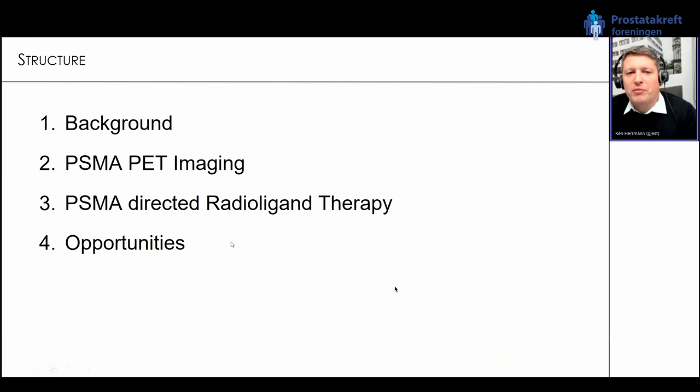My talk is structured into four parts. I want to give you a little bit of background information on theranostics and specifically PSMA-directed theranostics. Then we focus on PSMA PET imaging — what is approved and how it is reflected in the guidelines. Then we move on to PSMA-directed radioligand therapy, which is one of the most exciting things happening in recent years in prostate cancer treatment. If we have enough time, we'll also talk about opportunities and challenges.